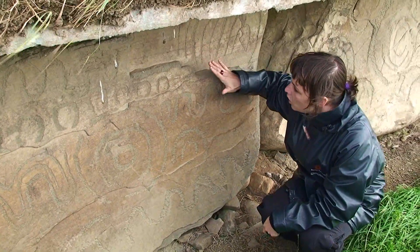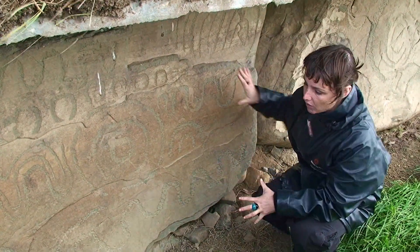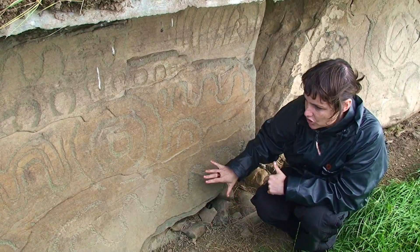There are 124 of these that go right around the base of the monument, and they are all in their original position.